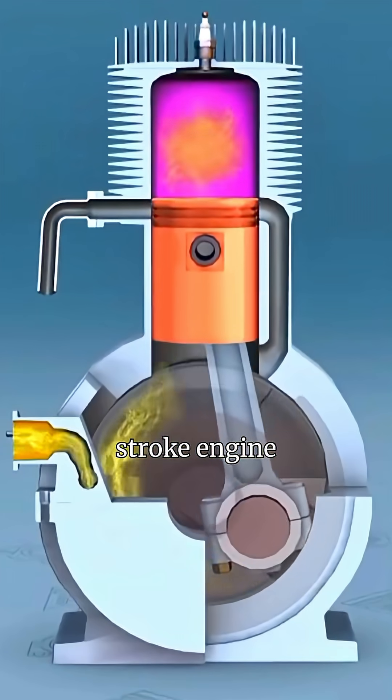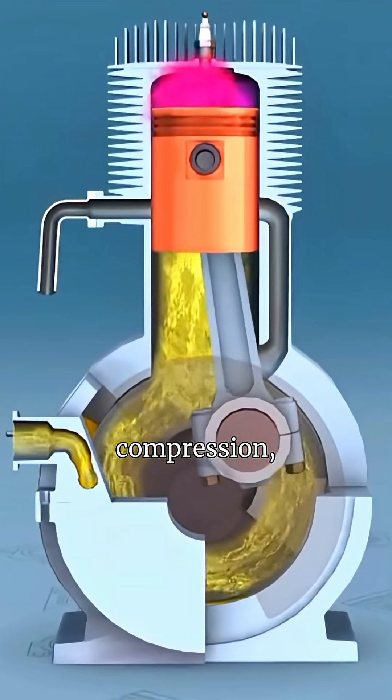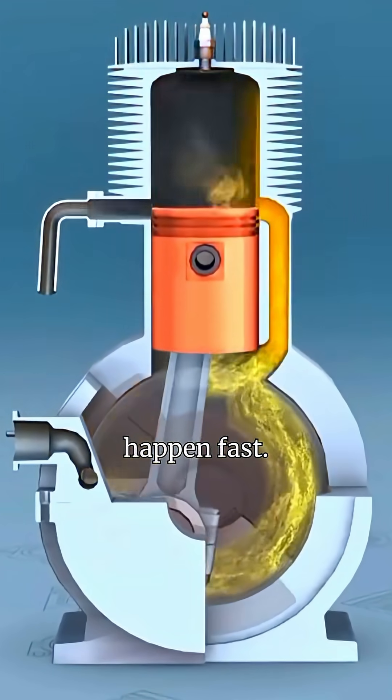A two-stroke engine fires once every revolution of the crankshaft. Power, compression, exhaust all happen fast.